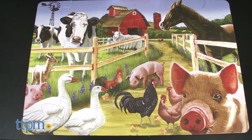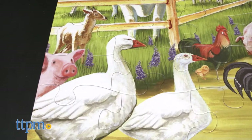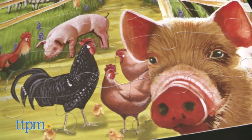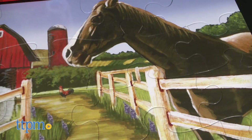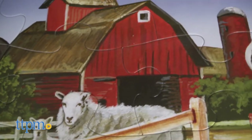When assembled, as it is here, it measures 36 by 24 inches. The completed puzzle depicts a colorful farm image with pigs, ducks, cows, sheep, roosters, a horse, and other animals. There is also a farmhouse and silo in the background.